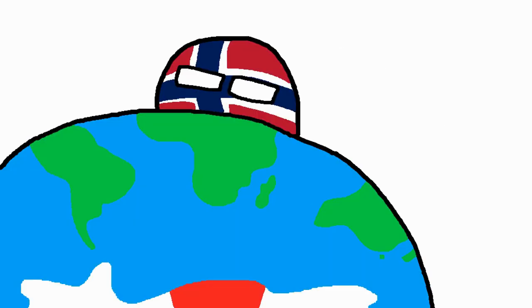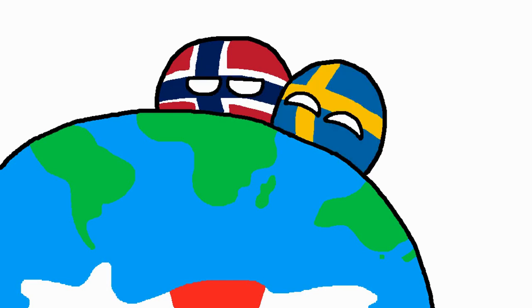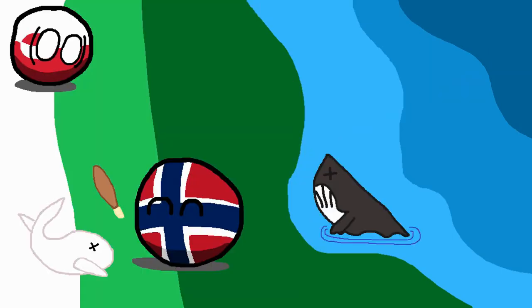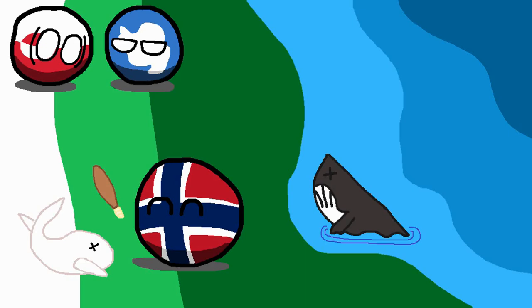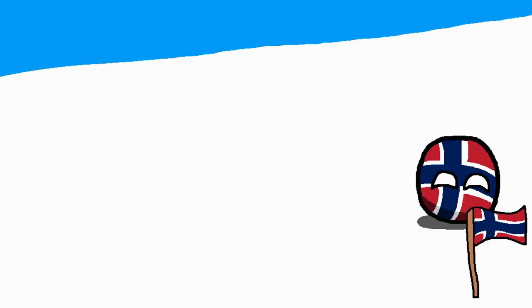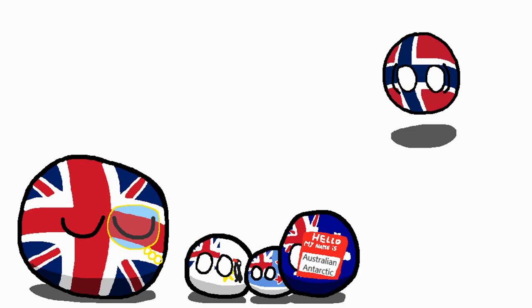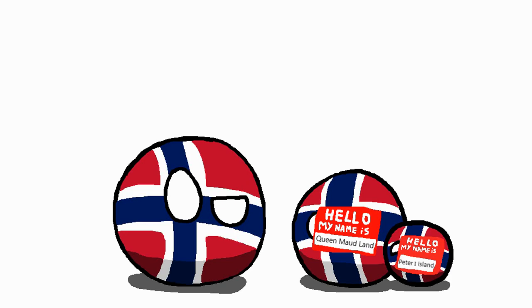Norway is one of the more unexpected countries that claims a part of Antarctica, because they're pretty much as far away from it as any country could be. But it's actually not too far-fetched. The Norse, especially the Norwegians, have always been exploring the northernmost points of the globe, such as Greenland, where they did some whaling and sealing, which is exactly what they wanted to do around Antarctica as well. During the Antarctic explorations, they were the first to reach the South Pole, and unlike the British, returned home safely. But when Britain started claiming land in Antarctica, Norway wanted to make sure that they wouldn't have to pay any taxes to them for their whaling and sealing. This started them claiming Peter the First Island and Queen Maud Land, both of which have very original flags.